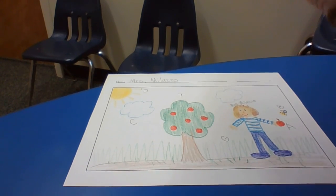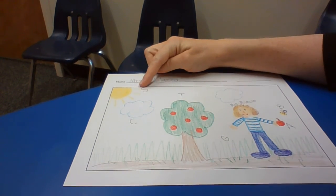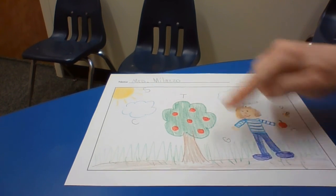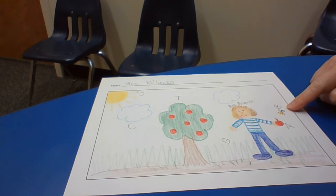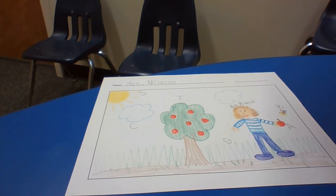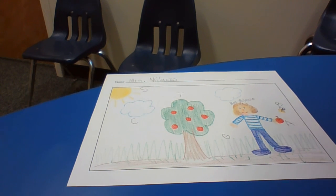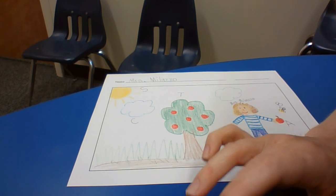When you record yours, tell about all the things in your picture. I can also tell you I labeled sun, cloud, tree, grass, apple, bee, and myself — Mrs. Malazzo. So that's what you'll do in your recording. Keep up the awesome work — I can't wait to see your writing. Bye-bye!